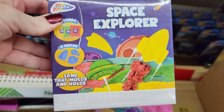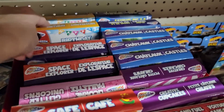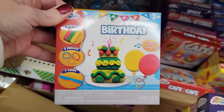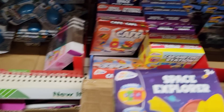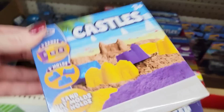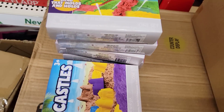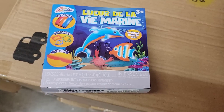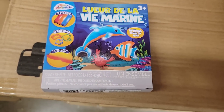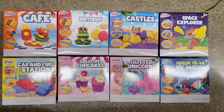They have the Space Explorer, the Birthday one, and the Castle one, which is the Connect Sand style — you get three separate bags. These are great stocking stuffers as well. I think the Under the Sea one is really cute. There they all are together.